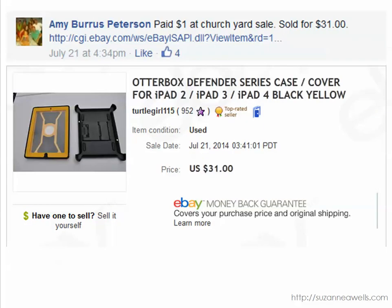Okay, Amy paid a dollar for this OtterBox iPad cover — I didn't even know OtterBox made iPad covers — and it sold for $31. Let me caution you on anything OtterBox: there are fakes out there made in China. Go on YouTube and look up videos on how to identify fake OtterBoxes, because the people selling them may not know they're fake, and when you go to sell them on eBay you can get in trouble if it's not authentic. Do your homework and understand the hallmarks to look for to determine if it's real or fake.